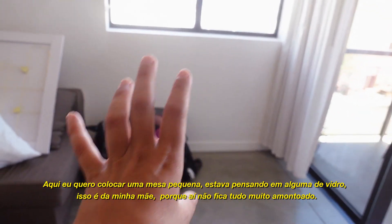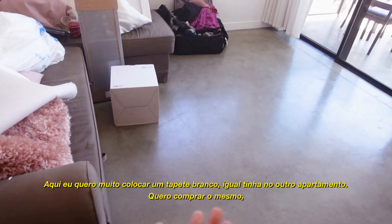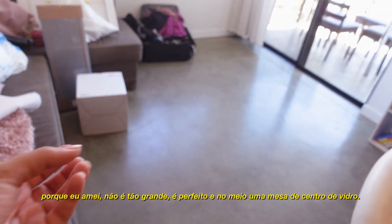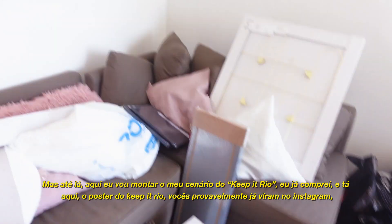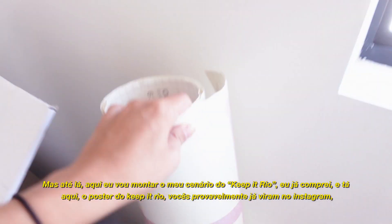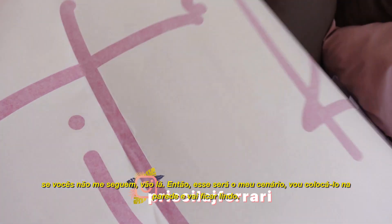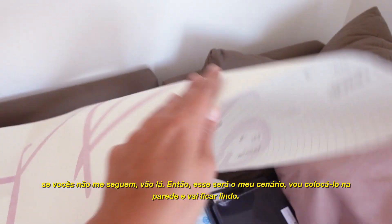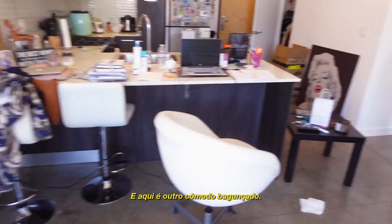Here I want to put a white fluffy rug like my old place - I loved it. I want to put a coffee table in the middle, which is glass, but until then, here I'm going to put my scenario for Keep It Real. I already bought and have the sign for Keep It Real - you've probably seen it on Instagram, if you haven't, go follow me. So this is going to be my scenario and I'm going to put that on the wall and it's gonna look cute.